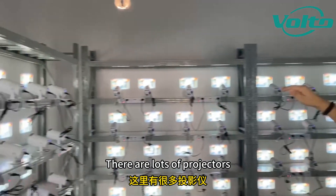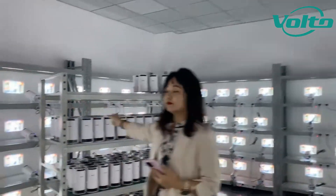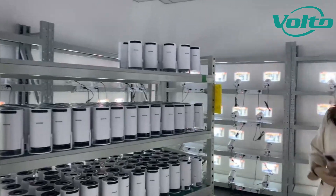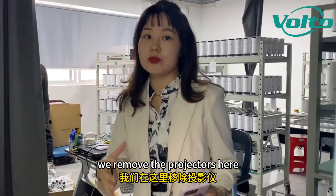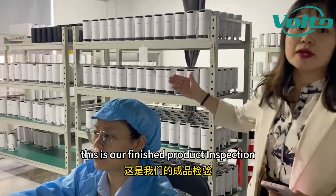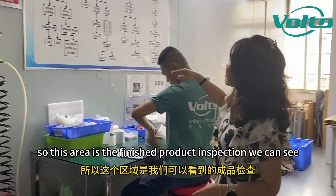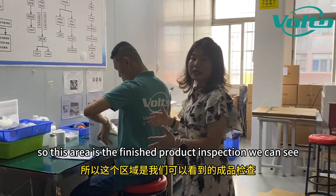There are lots of projectors doing the aging test. After the aging test, we remove the projectors here. This is our finished product testing room. Here is the packing line. This area is the finished product inspection.